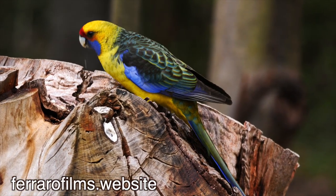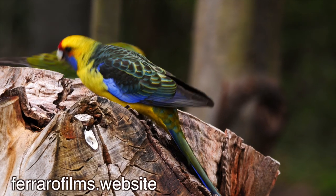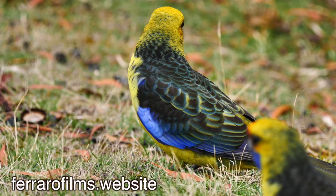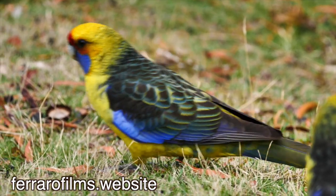The Green Rosella is only found in Tasmania. It has a dark mottled colour on its upper body with a striking yellow head and belly that is very obvious when it is flying.